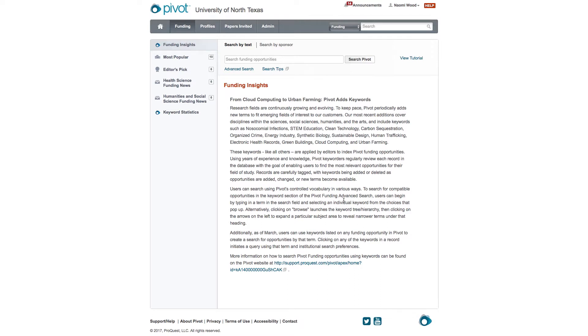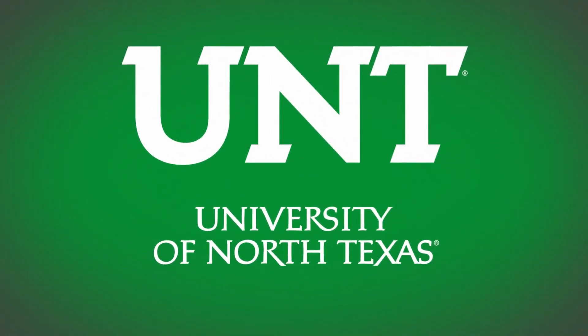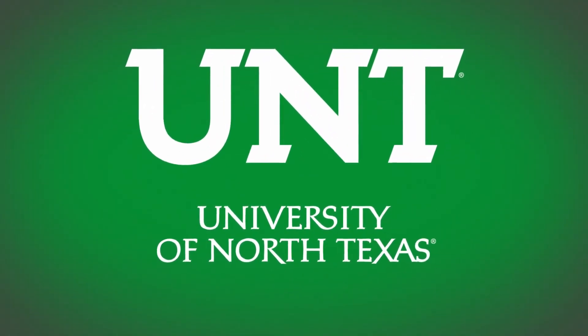Feel free to reach out to my office if you have any questions about this tool or need help navigating funding opportunities in general. Thank you.